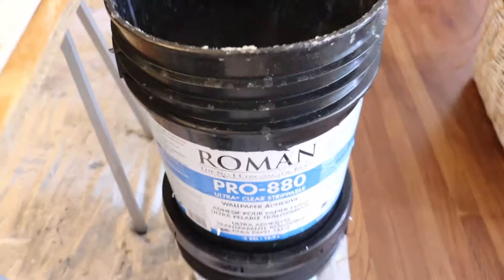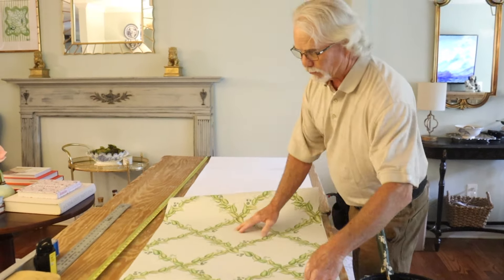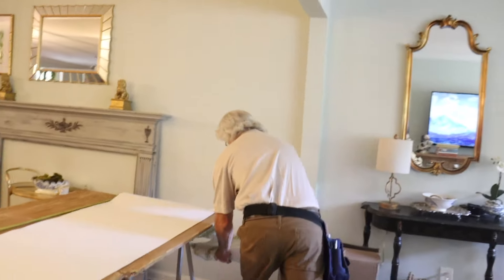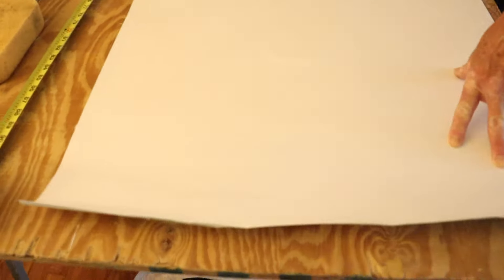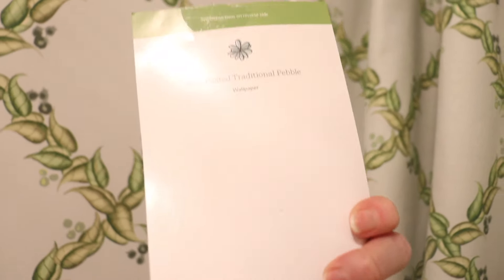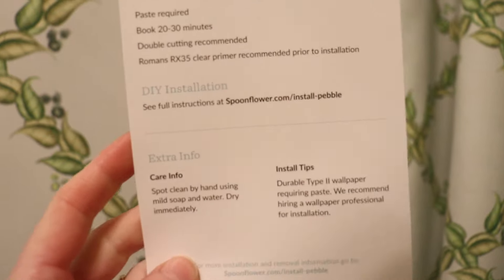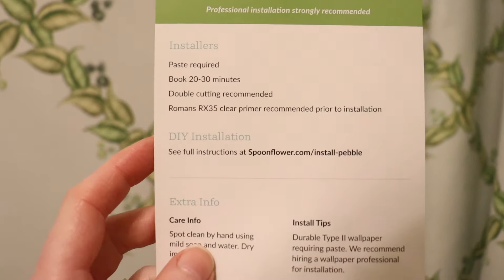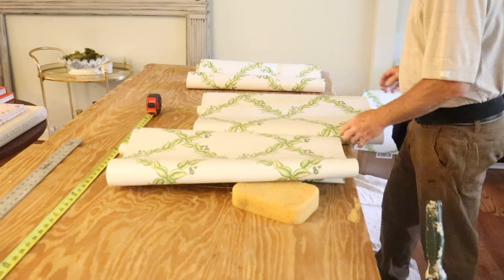He added a little water just to make the paste slide better on the wall — it's a glue that requires some paste. You paste it and let it sit before you hang it; it's a booking process. The booking process has begun — we're about to hang the paper. We're going to make it look beautiful.